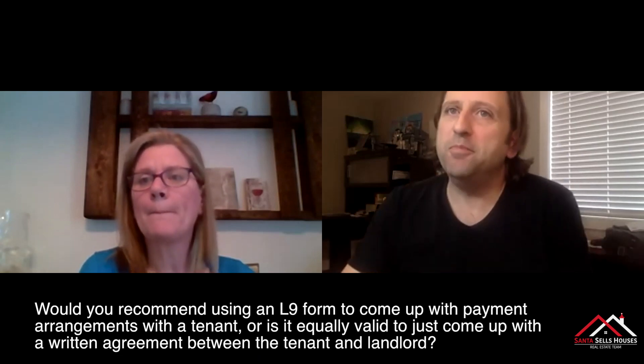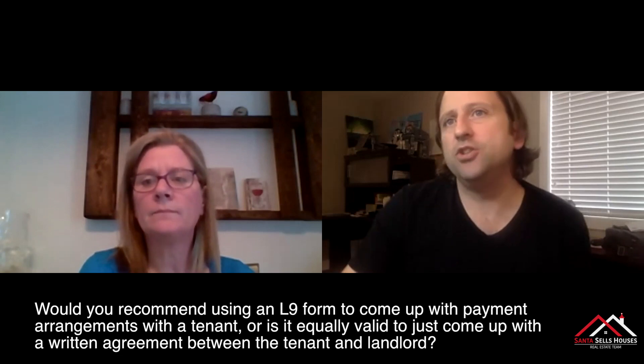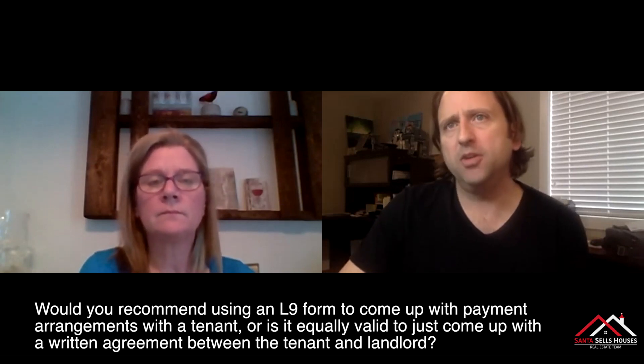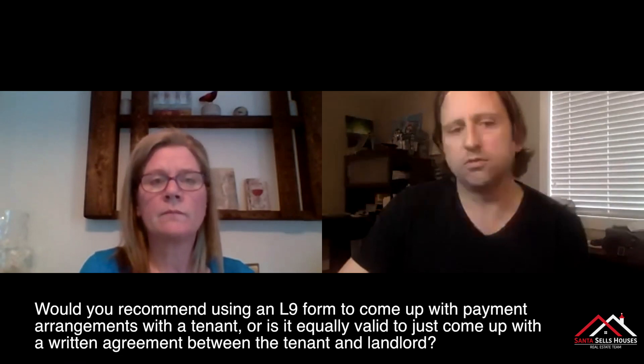Question here from Gord. Hi, it's Gord from Rembrandt Property Management. Would you recommend using an L-9 form to come up with payment arrangements with a tenant, or is it equally valid to just come up with a written agreement between the landlord and the tenant?